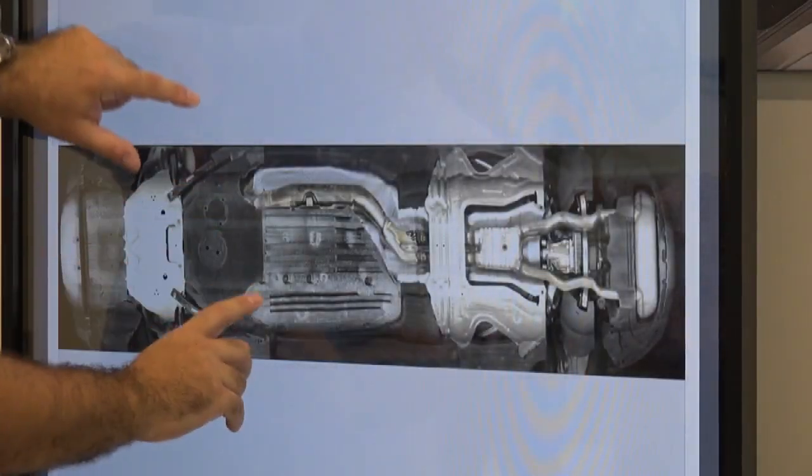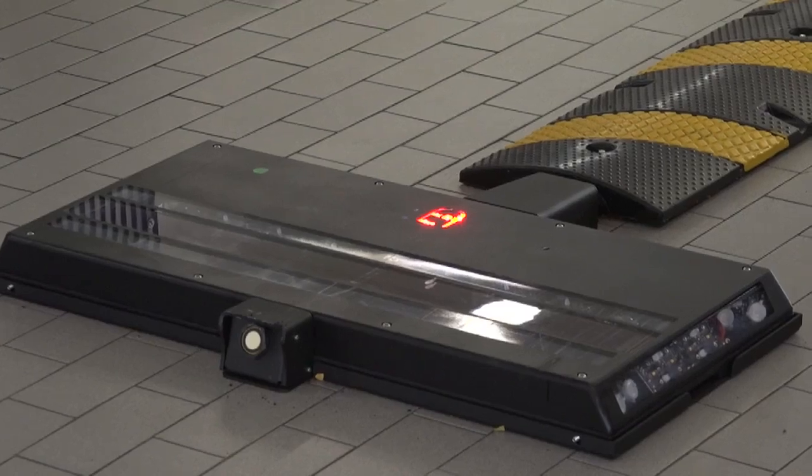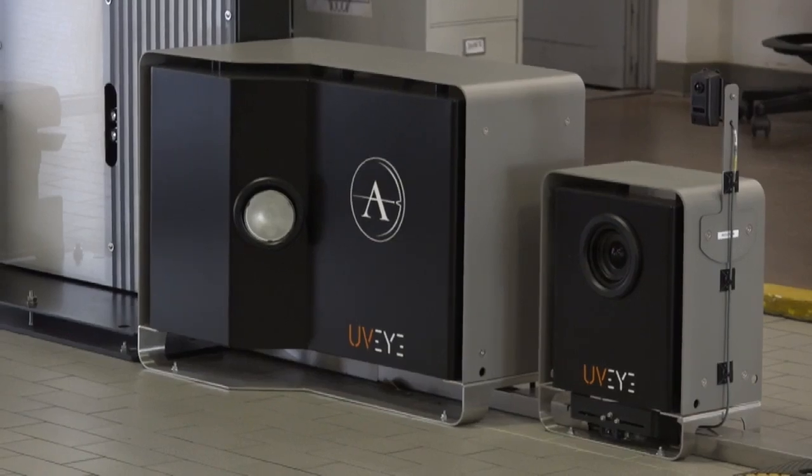The introduction of this technology saves time for service technicians and also for customers. I wanted to get high-resolution imagery of every car that came in here so that we could avoid needing to do walk-around videos or take pictures of damage on check-in, because that really slows things down. By being able to automate that, we're able to speed up the customer check-in process.